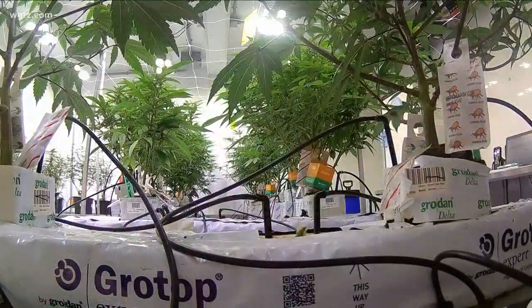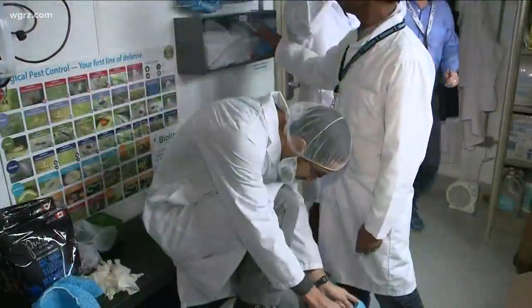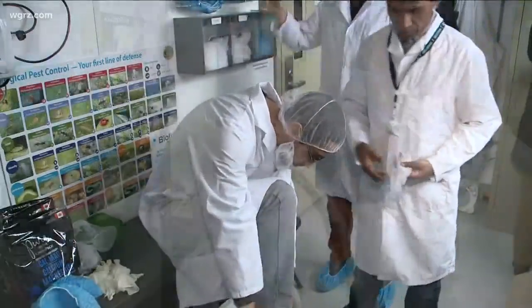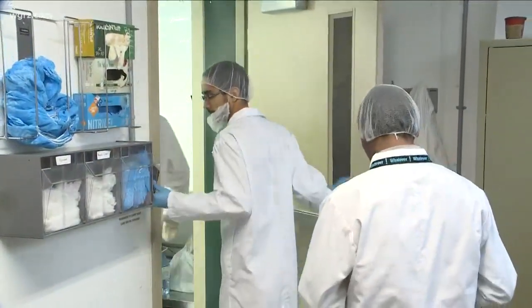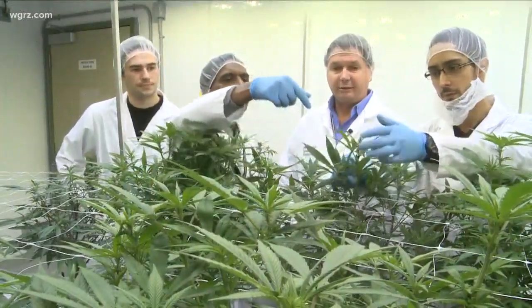This facility is very similar to a large commercialized operation because that's what it was modeled on — a licensed producer. If students are going to work at a licensed producer, they need to know what it's like. So they know: they have to get gowned up, tap in their PIN, follow SOPs, all of that. When they get to a licensed producer, it's not a shock — they've already done it.